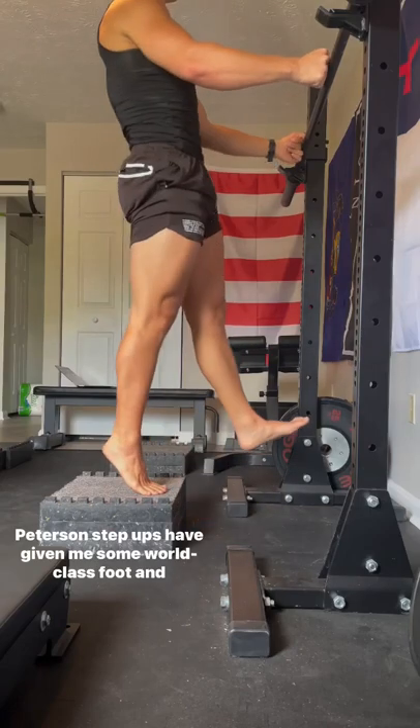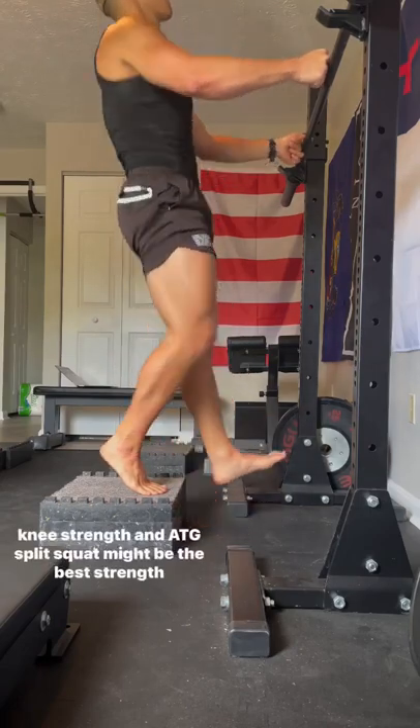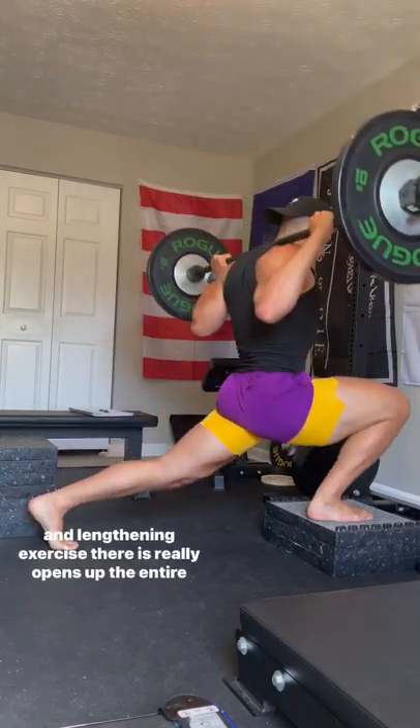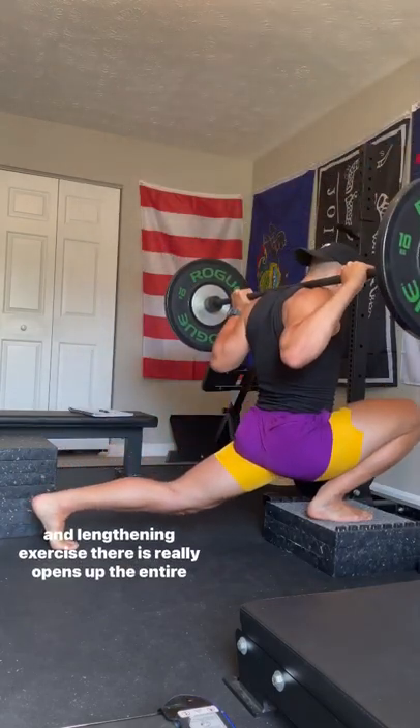Peterson step-ups have given me some world-class foot and knee strength. And ATG split squat might be the best strength and lengthening exercise there is — really opens up the entire body.